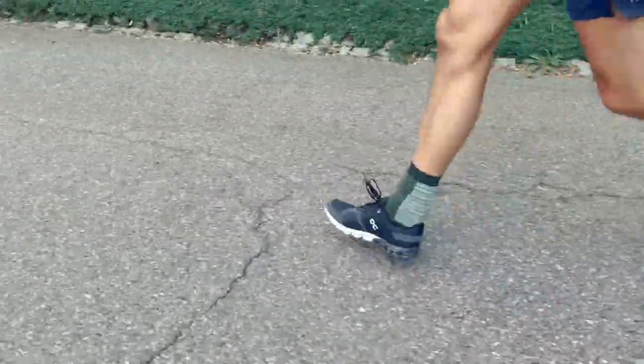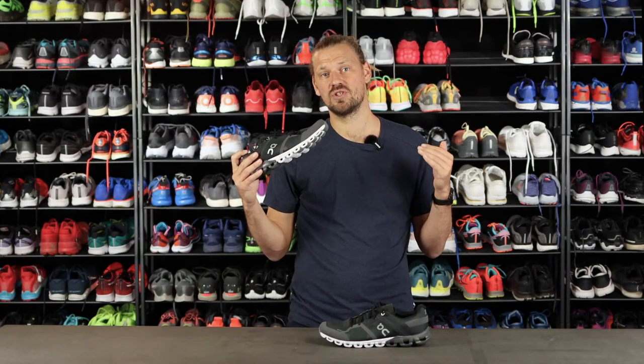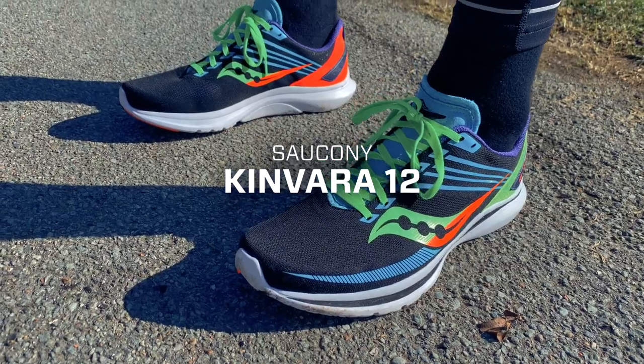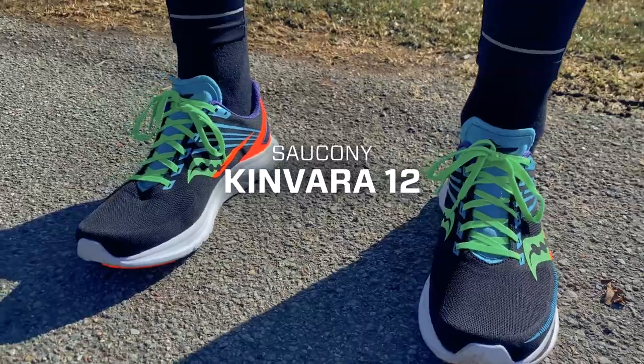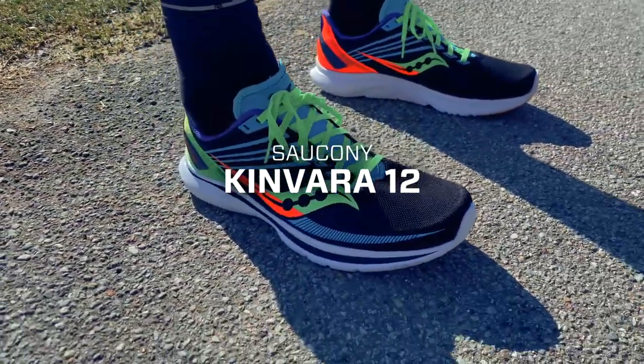In that case you will easily be able to go for longer runs in the Cloudflow. If I had to make a direct comparison with a shoe from another brand, it would have to be the Saucony Kinvara. The two shoes are very similar to each other in terms of how they feel and what they can be used for.